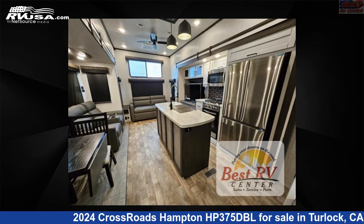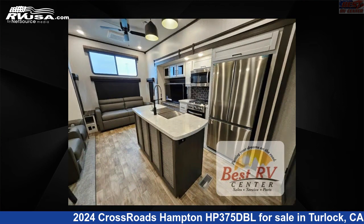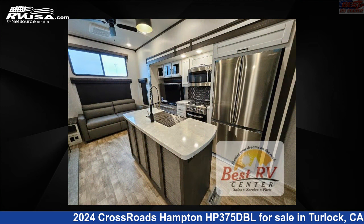The floor plan layout of this destination trailer features a front bedroom, kitchen island, loft, rear living area, and two entry/exit doors.